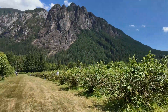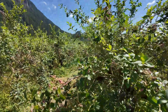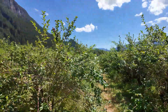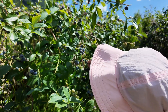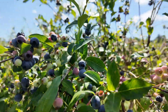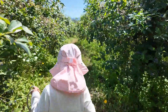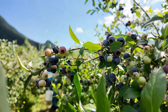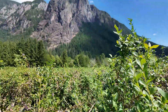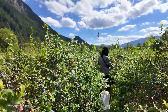We just walked down. A lot of these are not ripe yet — this is the first day they're open. Oh, there are some ripe ones in here. Make sure they're blue, dark blue. There are a lot of blueberries here in the fields, and you've got the mountain backdrop.